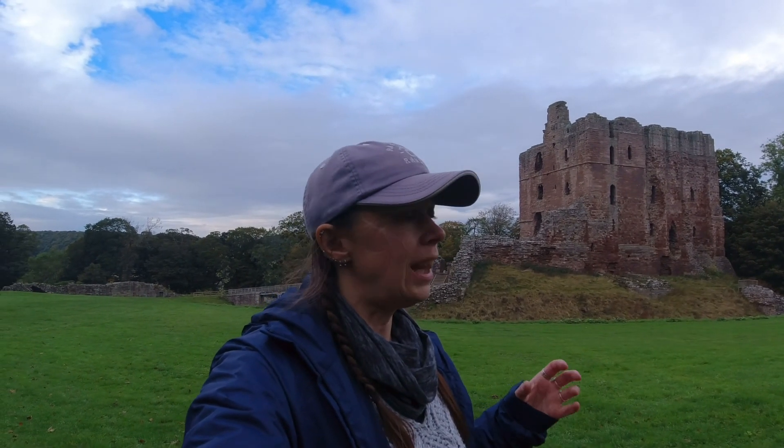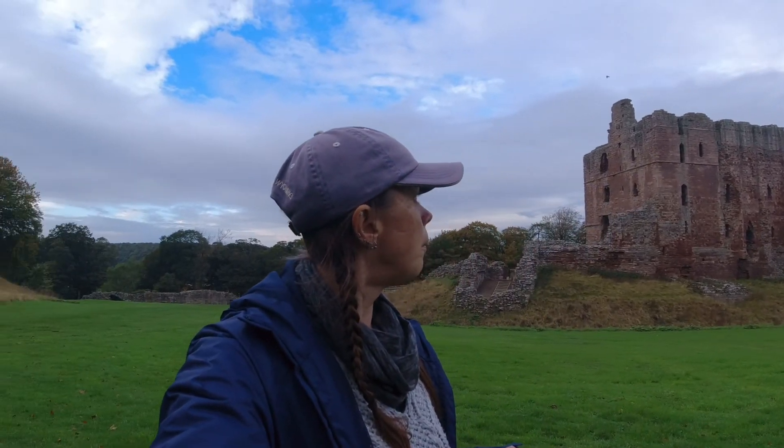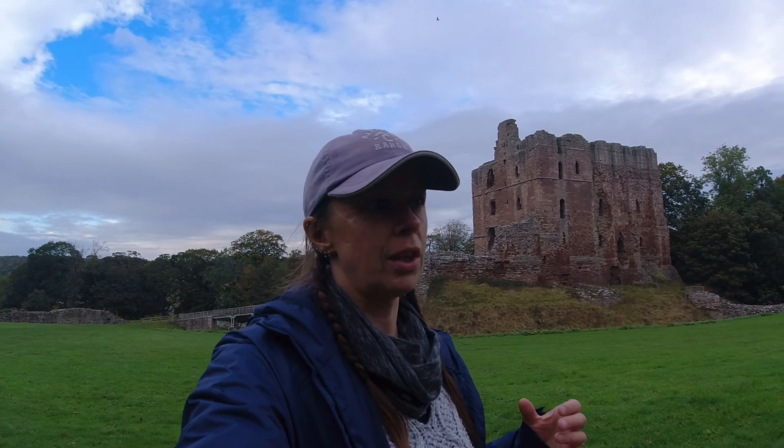The castle behind me, Norham Castle, is actually painted at least 15 times that we know of by J.M.W. Turner — I think it's John Turner — the very famous watercolorist and oil painter. Apparently as time went on and the more he matured with his artwork, the less he paid attention to detail and the more he paid attention to light.